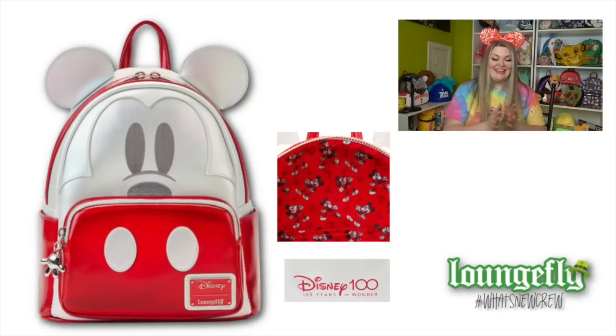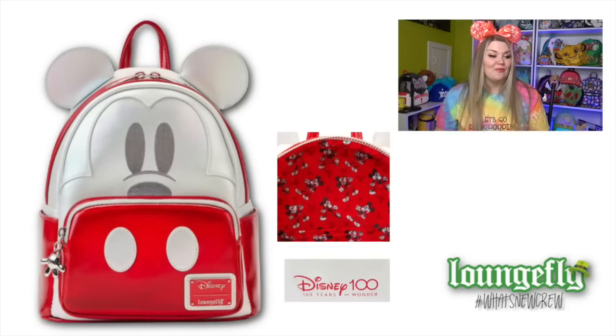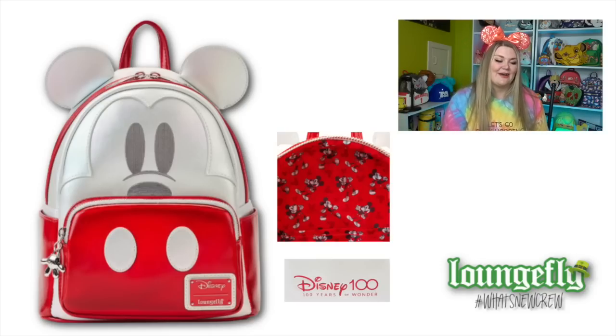We also have the zip-around wallet that features the holographic Mickey Mouse. The only thing that bothers me about this collection is that there's a lot of purple we've been seeing in the parks for the celebration - so why is this red? Why is this not purple? I swear to you, if this was purple I would have bought both pieces immediately - purple is my favorite color. I'm just a little bit tired of the red, to be fully honest. Let me know what you think about this bag down below.